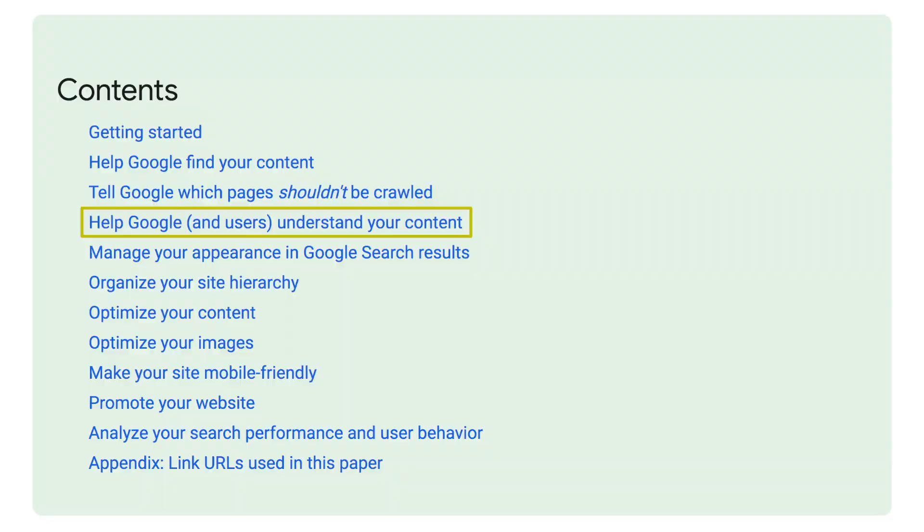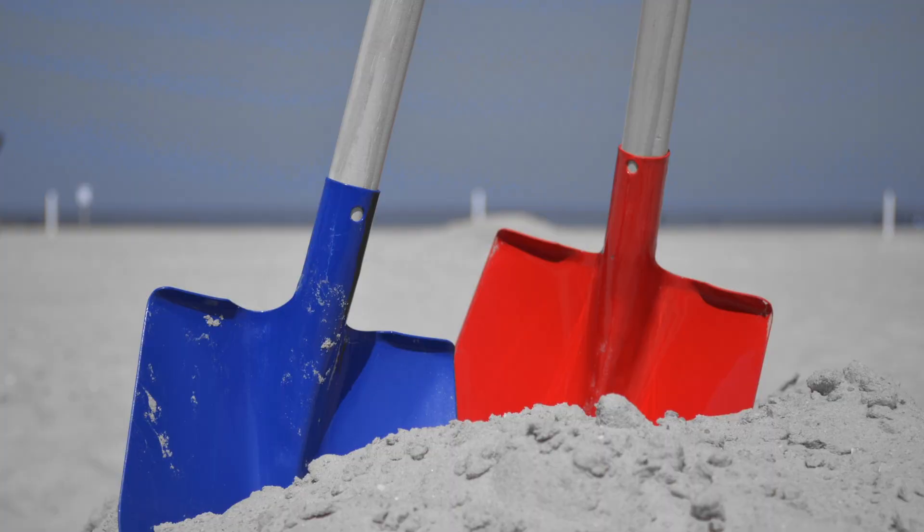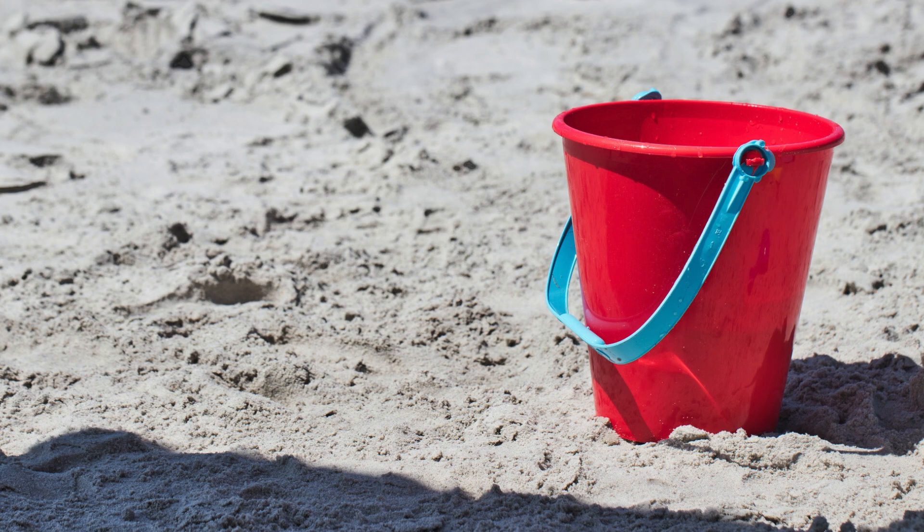Help Google and users understand your content — now here's the nitty gritty. You think it would be easy, but how many business owners get this wrong? Here's a couple of things: call a spade a spade and call a bucket a bucket. You do not call it a 'digging device with a handle' — it's a spade. You do not call it a 'water holding unit' — it's a bucket. So many business owners want to be too smart.